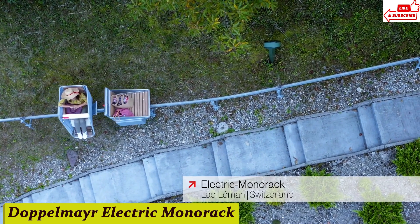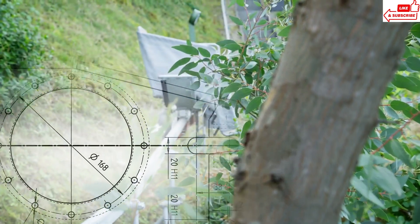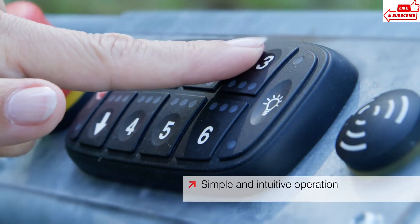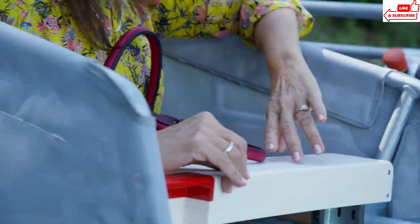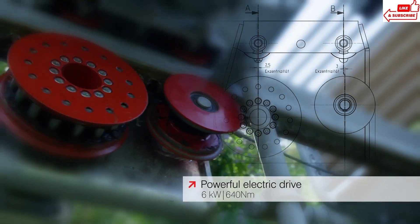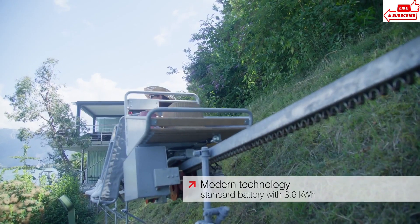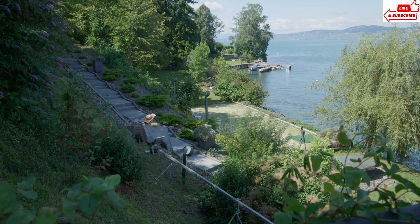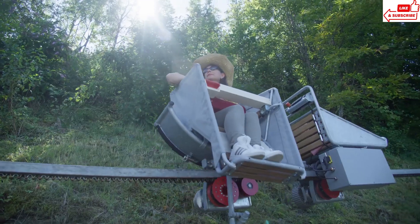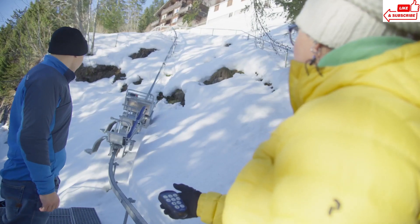Number 12, Doppelmayr Electric Monorak. Introducing the Doppelmayr Electric Monorak, the next evolution in urban transportation. A sleek elevated track winding its way through the city skyline, effortlessly gliding commuters from one destination to another. Powered entirely by electricity, this cutting-edge transportation system produces zero emissions, reducing our carbon footprint. By operating above street level, the Doppelmayr Electric Monorak bypasses traffic congestion, getting you to your destination faster and with less hassle.